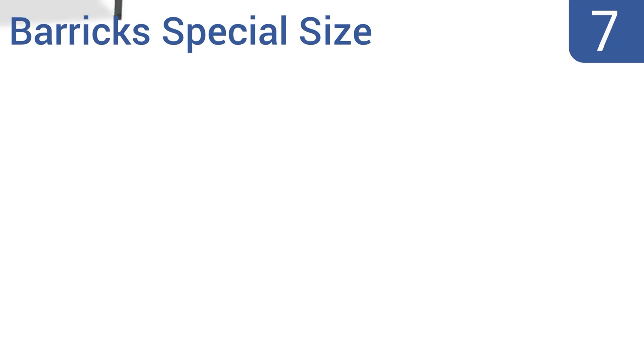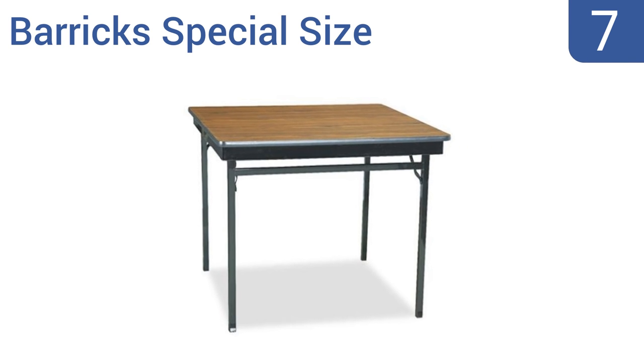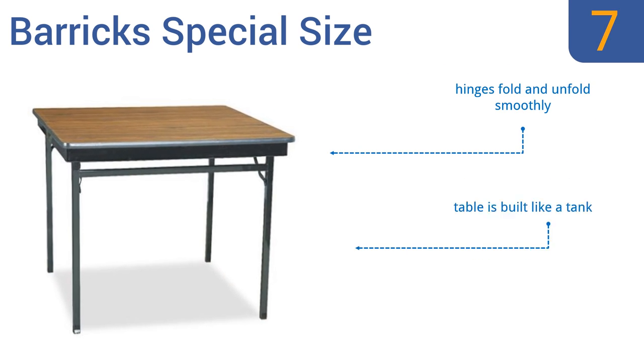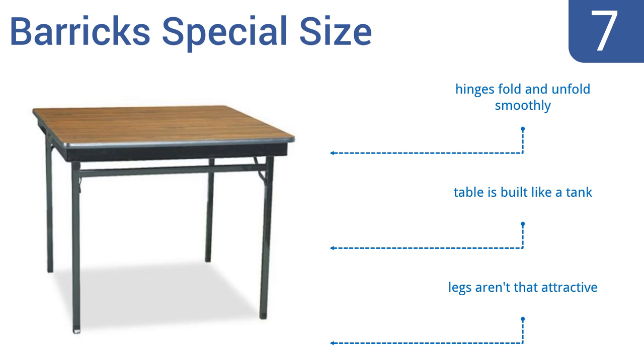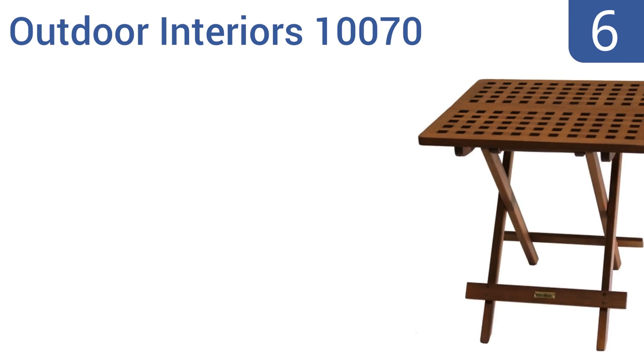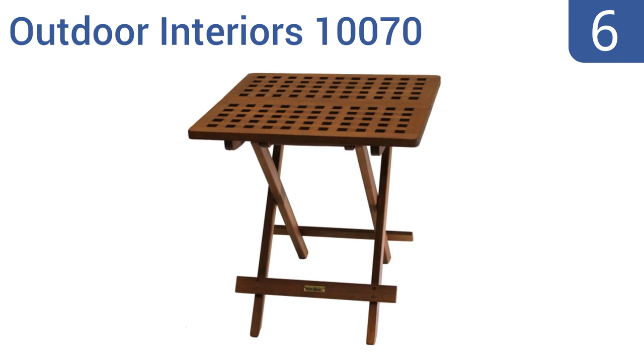At number seven, for a versatile table get the Barracks Special Size. It has a gorgeous thick walnut laminate top along with a steel beam that keeps the legs sturdy. Its open side design makes it perfect to add to a long table when you just need extra seating. The hinges fold and unfold smoothly and it's built like a tank, but the legs aren't that attractive.